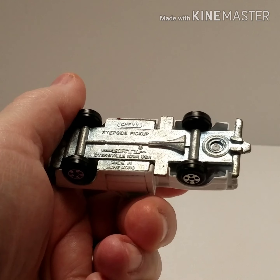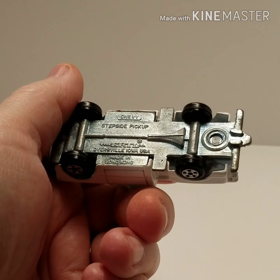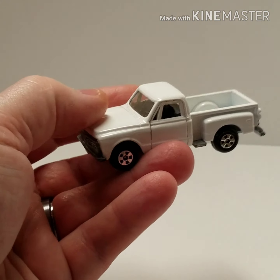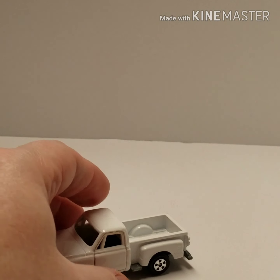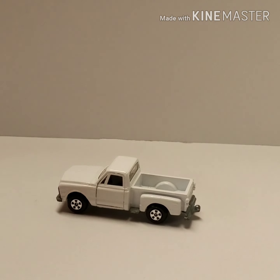It does show as a Chevy stepside pickup. I don't know the exact age of it, but I'm gonna put it back 20 years — maybe longer than that with the Bell telephone decal on it. At any rate, you guys got me thinking about cars from our past and I dug that one out.